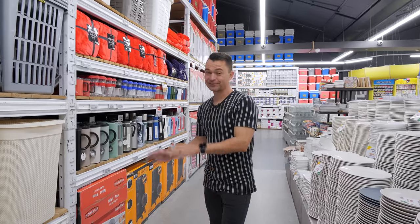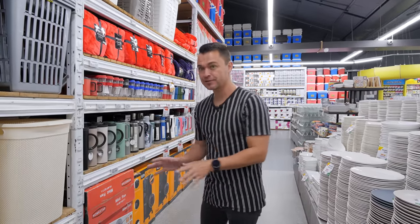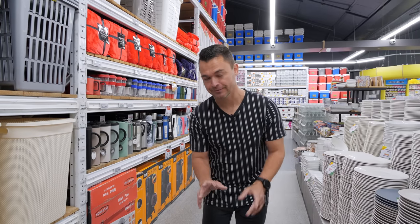Hey guys, welcome back to the Westpac YouTube channel. Today I'm going to show you something pretty cool about Westpac — I'm going to take you through the store and show you something that you probably didn't know that Westpac stocks.